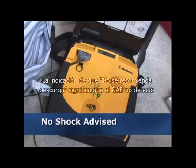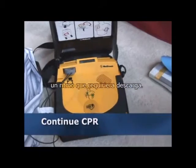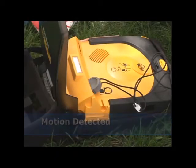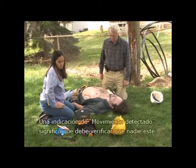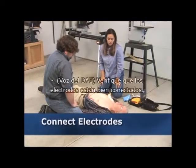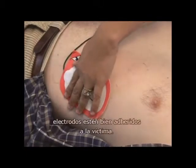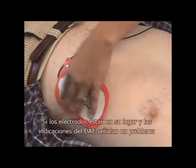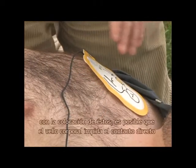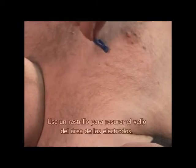A 'no shock advised' prompt means the AED was not able to detect a shockable rhythm — continue CPR if needed. A 'motion detected' prompt means you need to check that no one is touching the victim and that the victim is still unresponsive and not breathing. Check that the cable is solidly attached to the AED and that the electrode pads are securely attached to the victim. If the AED voice prompts indicate a problem with electrode placement, hair may be getting in the way — use a razor to quickly shave the hair in the area of the pads.